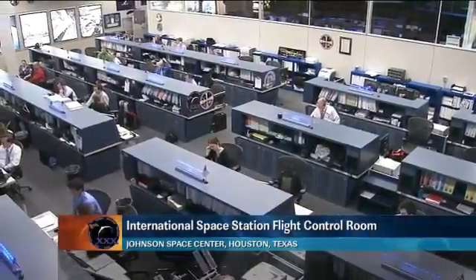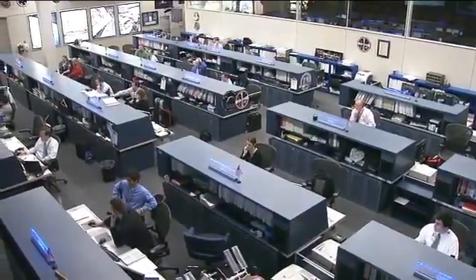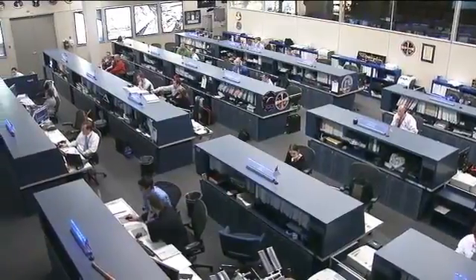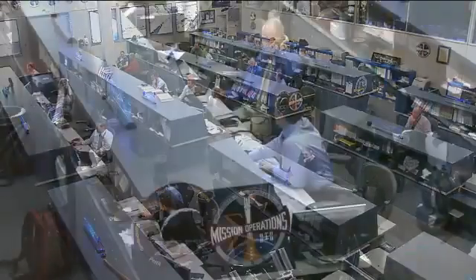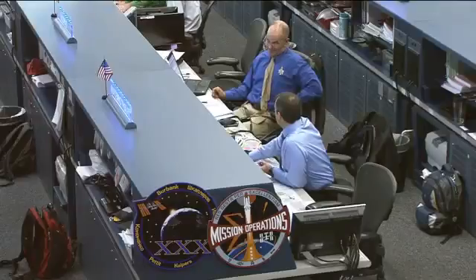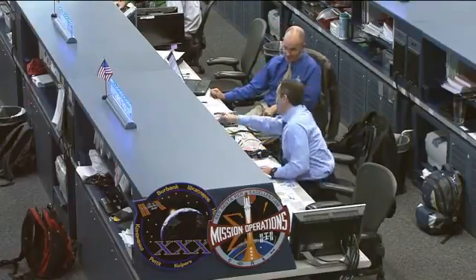Good morning and welcome to today's International Space Station Update Hour. You're joining us here inside Mission Control Houston at the Johnson Space Center where the Orbit 2 team is currently on console monitoring the systems onboard the orbiting complex. That team is being led today by Flight Director David Korth, and joining him at the CAPCOM position talking with the crew in space is astronaut CJ Sterkow.